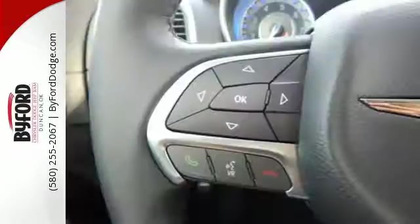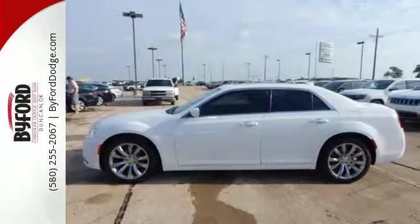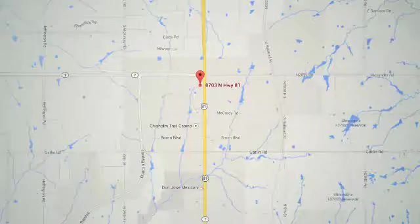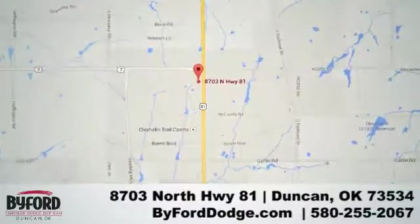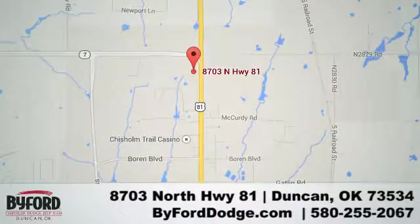Just like you, this bold, elegant 300 will never blend in. Stop by and experience it today. Nobody treats you better than Byford. We are conveniently located at the Lawton Duncan Y at Highway 81 and Highway 7 at 8703 North Highway 81.